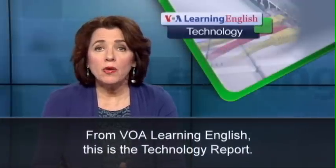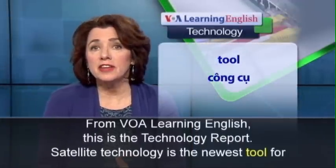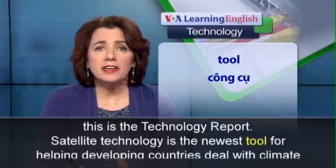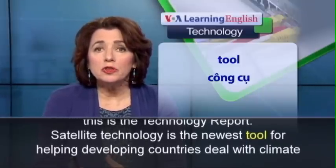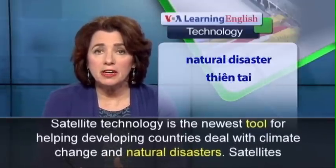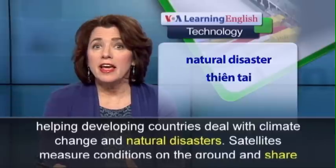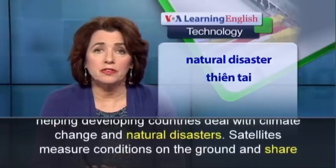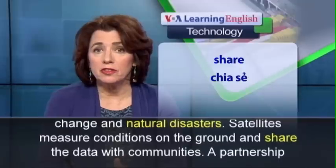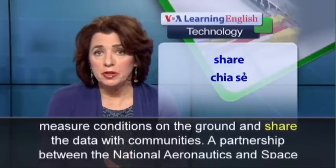From VOA Learning English, this is the Technology Report. Satellite technology is the newest tool for helping developing countries deal with climate change and natural disasters. Satellites measure conditions on the ground and share the data with communities.